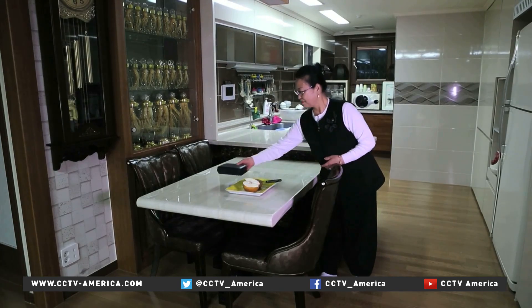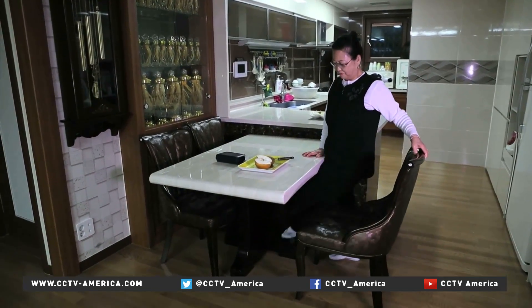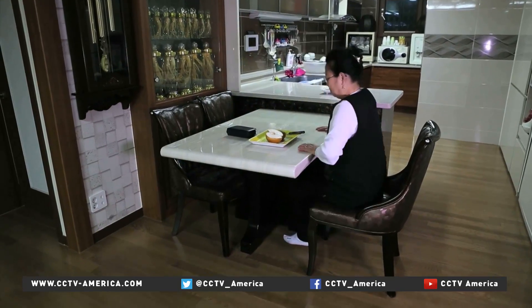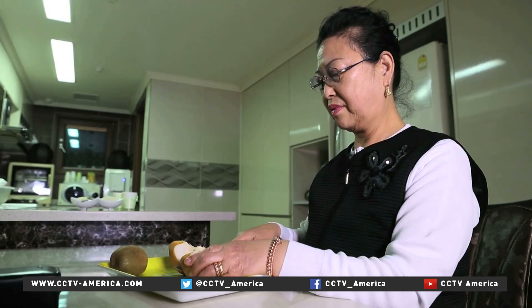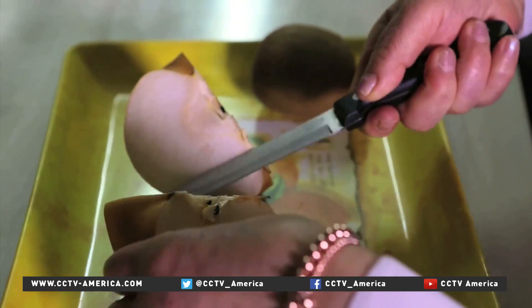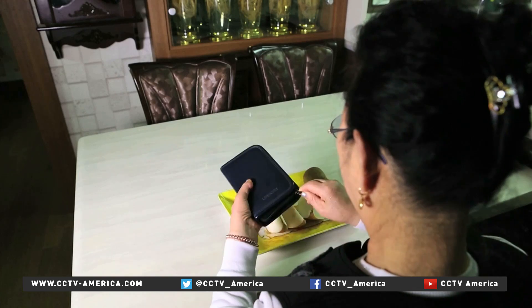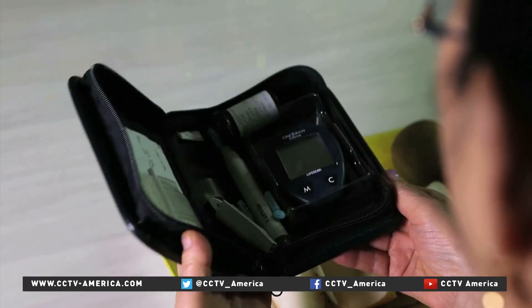The World Health Organization estimates the number of people living with diabetes has risen fourfold over the past 25 years. If the prototype proves successful, the patch could be commercially available within a few years. It's expected to cost about the same as a conventional diagnostics and treatment kit, which would be good news for millions of diabetics worldwide.